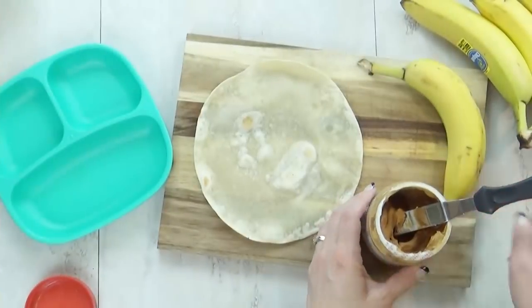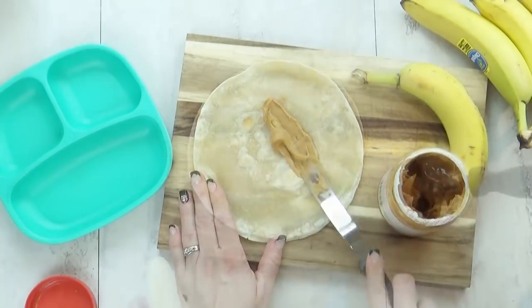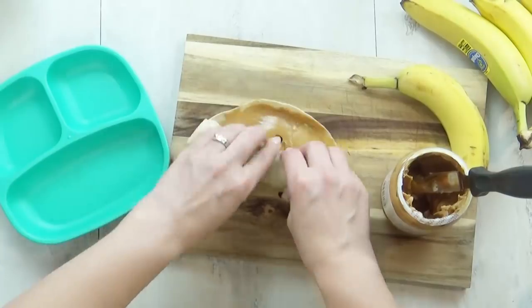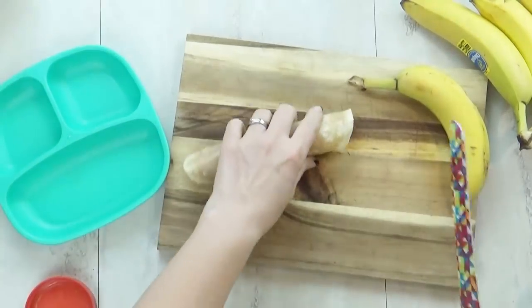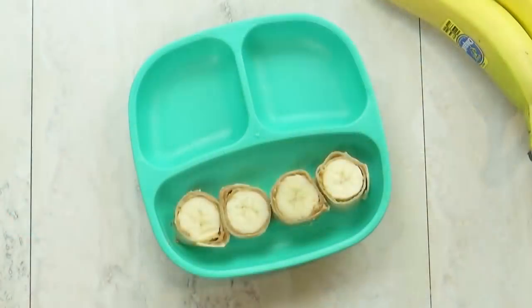Now on to lunch idea number three. I'm starting with a tortilla. I'm going to spread peanut butter all over it, and then roll up a banana inside. Next, I'm going to cut this into slices.